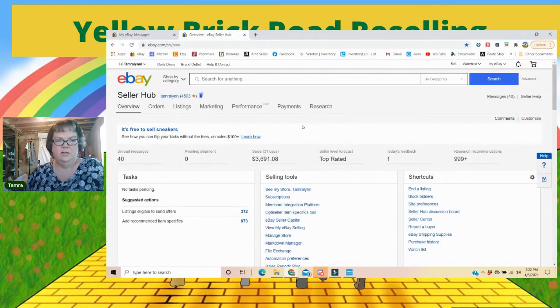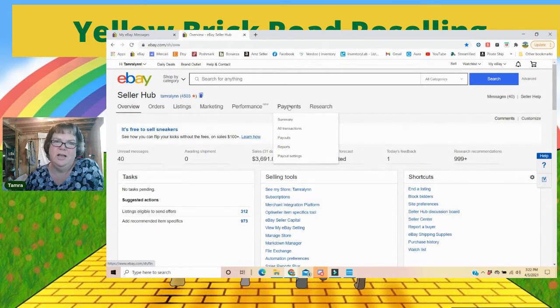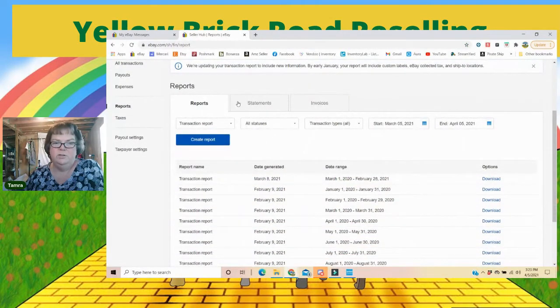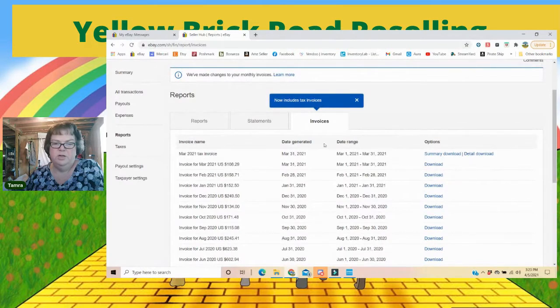Back on Seller Hub there's a Payments tab, which is actually another way you can get to your invoices. Under Payments, if you are on managed payments, you'd come here under Reports. If you are not on managed payments and still using PayPal as your main payment processor, I would go to PayPal and run a report there to find out your fees for the month. Under Reports you can see Statements and Invoices — I could have just come here and printed off my invoice for March. There's also a Tax Invoice option I'll have to check out later.